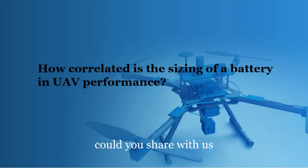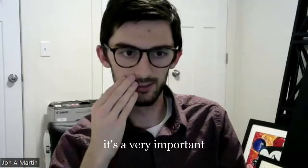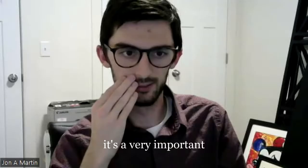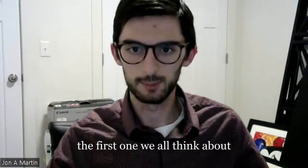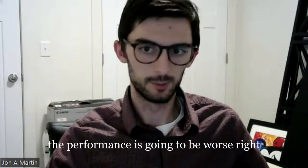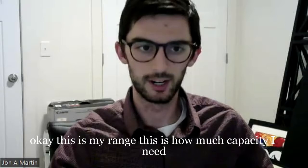Could you share with us how correlated is the sizing of a battery in UAV performance? It's a very important matter to correctly size the battery, and I think there's mainly two reasons. The most obvious one is more weight in an aircraft means worse performance. You need that trade-off between how many batteries you put in there, how large they are, and what range you want to achieve — reaching that optimum point for your application.